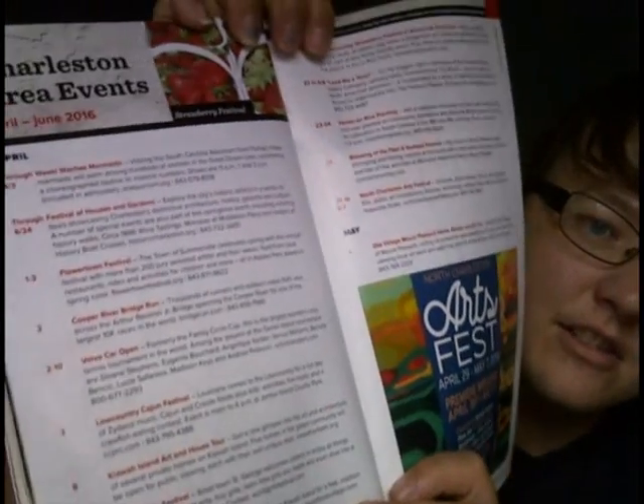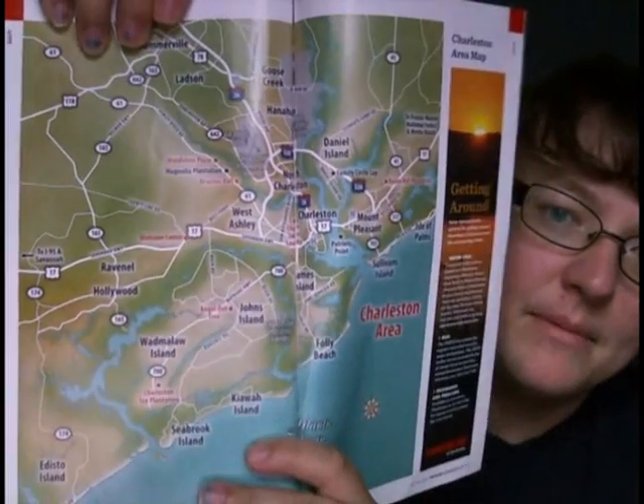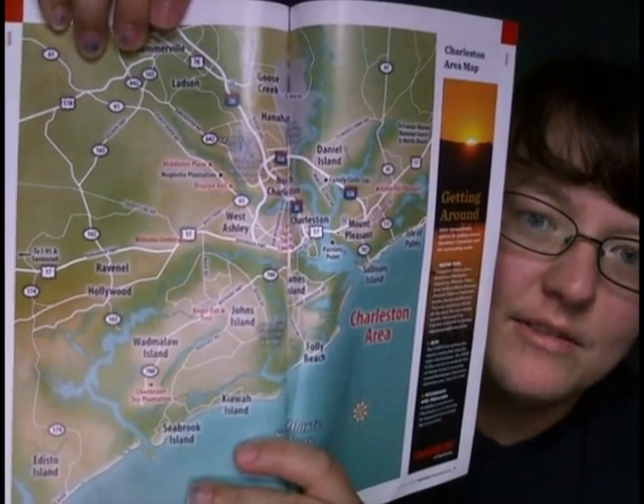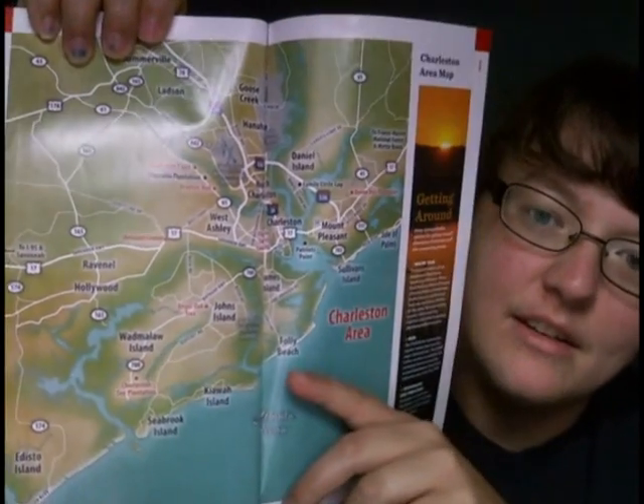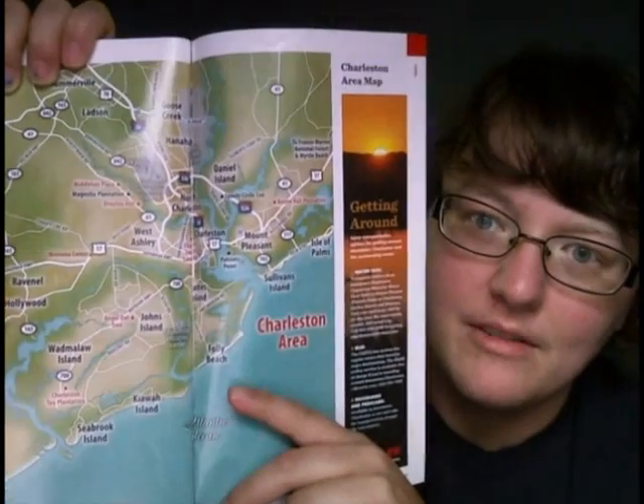They have different sections that tell you different things to do whenever you're there — when they're open, sort of like a calendar of events, which is also pretty cool. Charleston area events for when you're there. Maps are another thing I absolutely love. They have maps of the area so you can figure out where you're going, put it into your GPS, and boom, you're there.